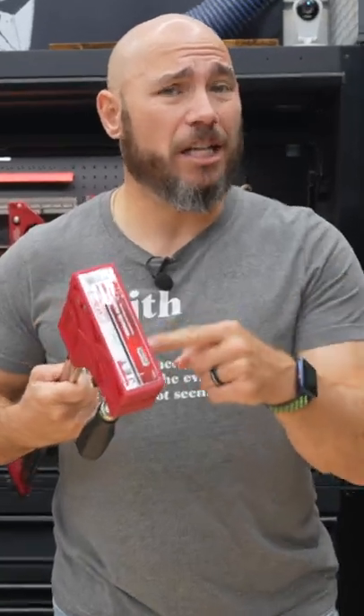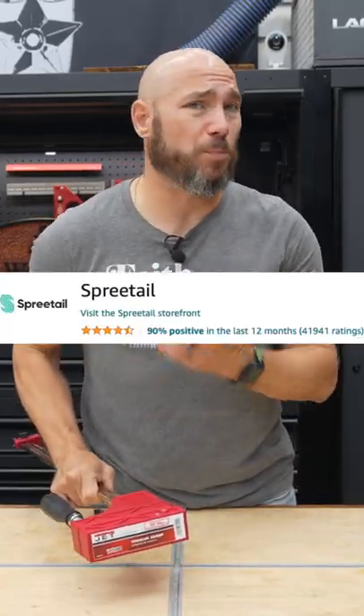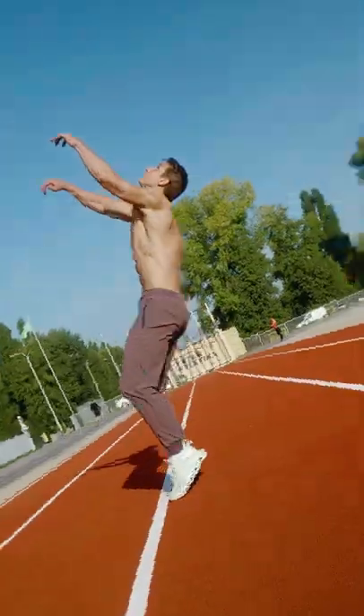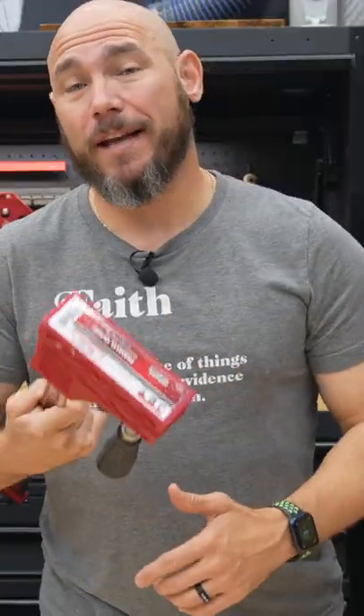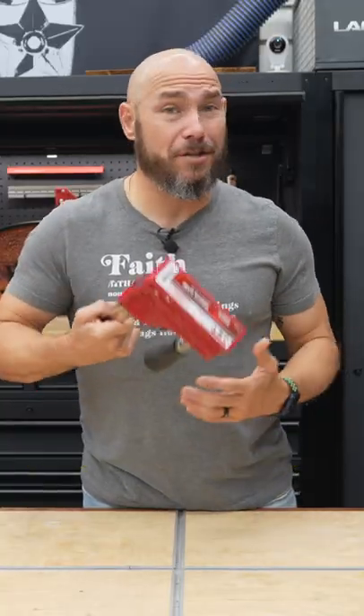Now, I know this isn't Jet's fault directly — I ordered it from Amazon, and it was shipped and sold by a company called Spreetail. That's the problem, because they don't give two flying flips about the product; all they care about is making the sale. Comment below and let me know: is this an acceptable way to package such a high-end product?